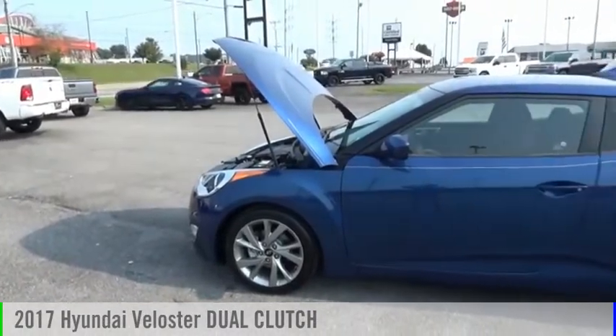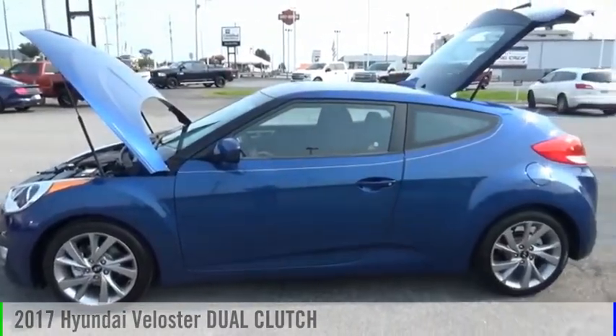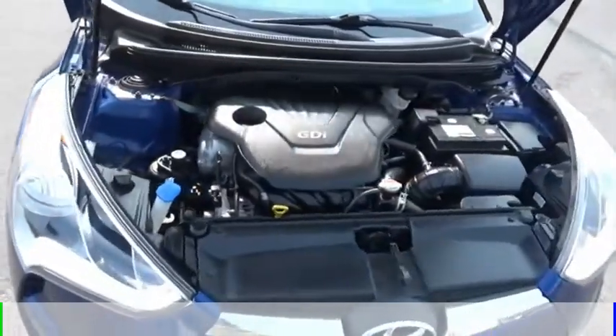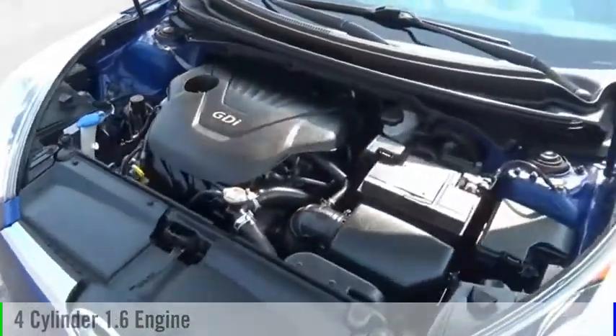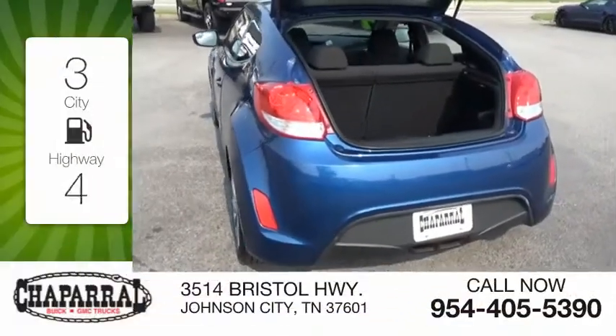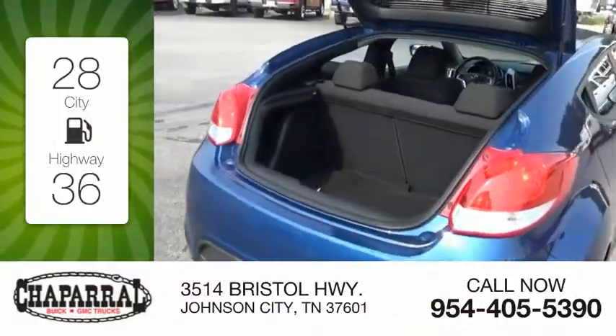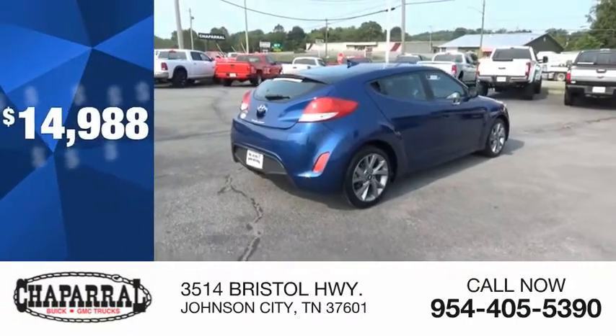Looking for the right vehicle? Check out the 2017 Veloster. This vehicle is powered by a front-wheel drive, four-cylinder, 1.6-liter engine. Great fuel efficiency saves you money by requiring fewer trips to the gas station, and is priced below $15,000.